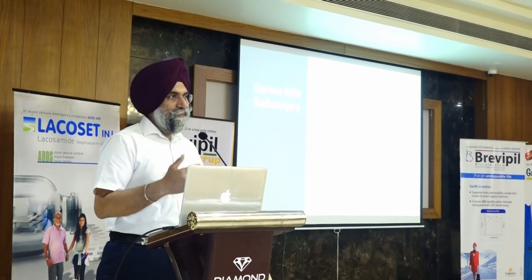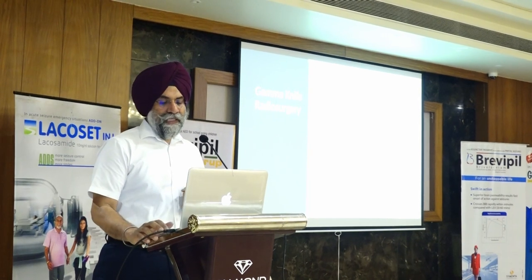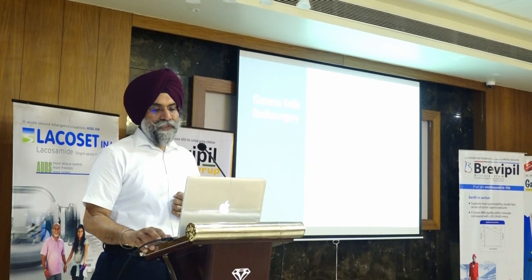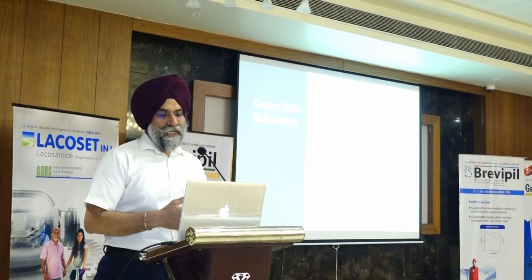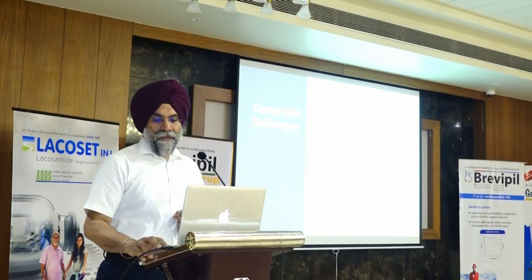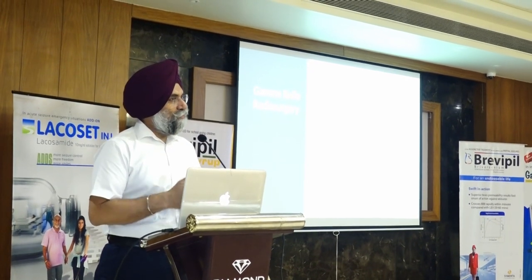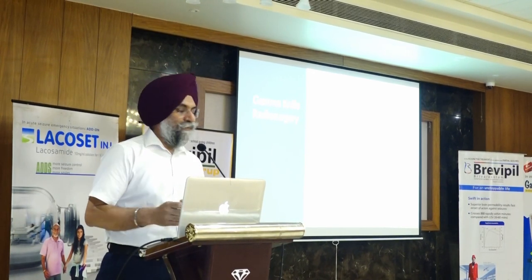Gamma knife radiosurgery is the treatment of choice for the majority of cavernous sinus lesions — it is an established standard of care. It requires suitable patient selection. It is non-invasive, an outpatient procedure with minimal morbidity. The patient is admitted in the morning and discharged by evening, with excellent long-term follow-up and no significant morbidity. It is effective across pathologies including schwannoma, cavernous sinus hemangiomas, meningiomas, and pituitary adenomas.